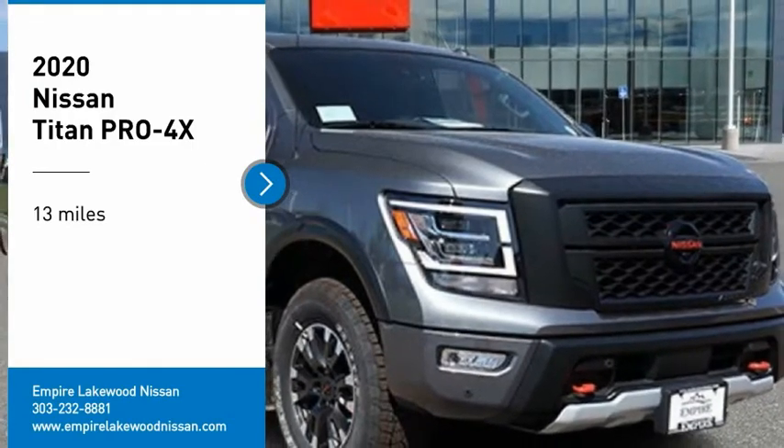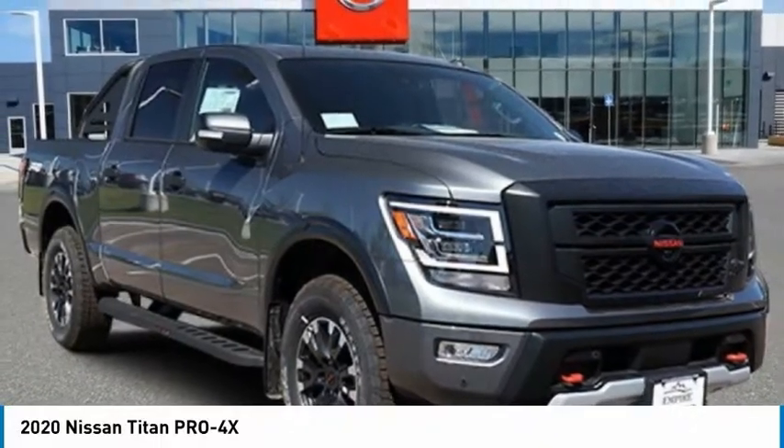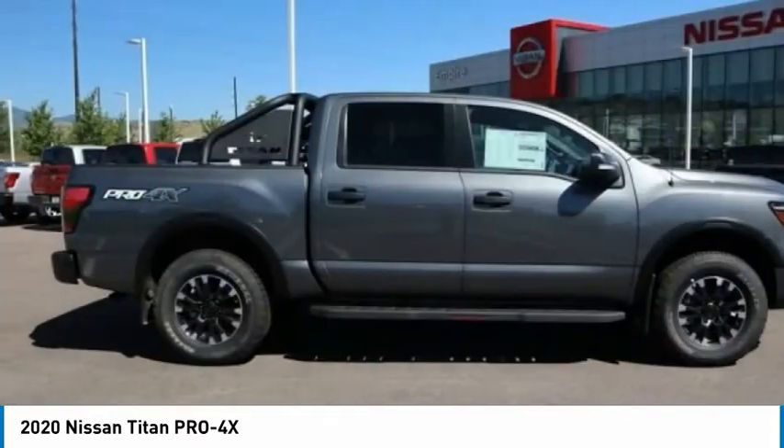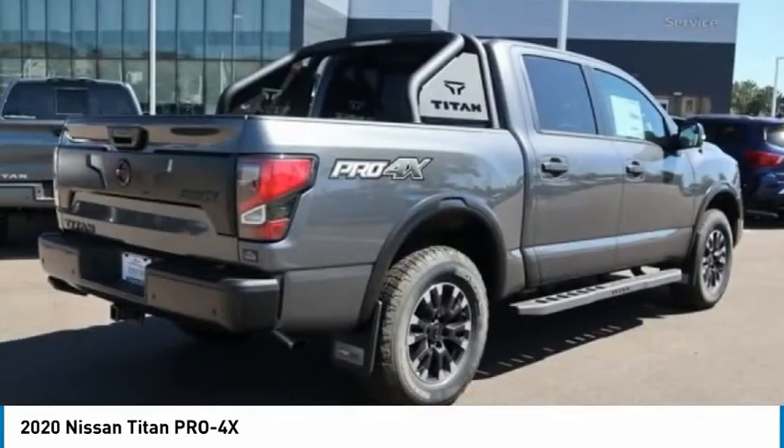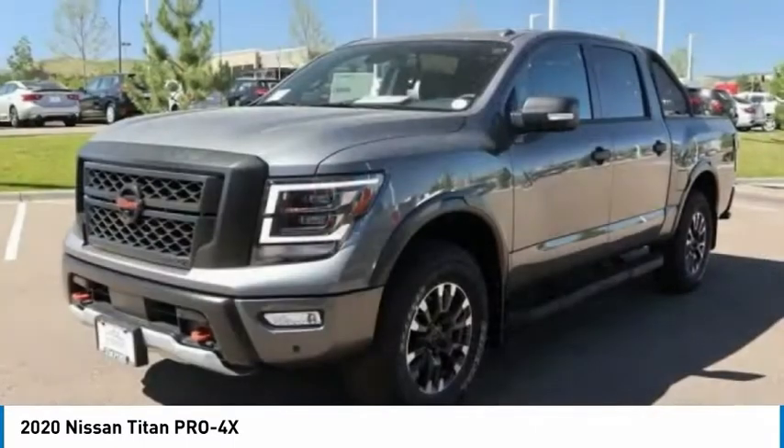Looking for the right vehicle? Check out the 2020 Titan. The Titan houses the Endurance V8 engine, the largest standard truck engine in its class. But the benefits don't stop there.